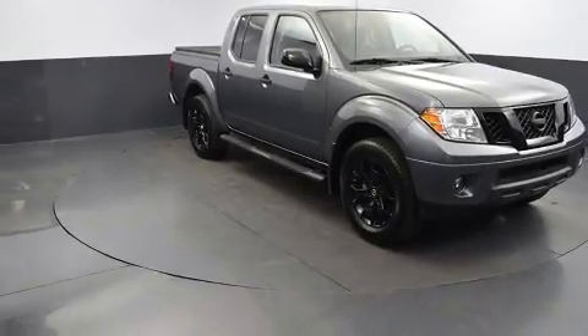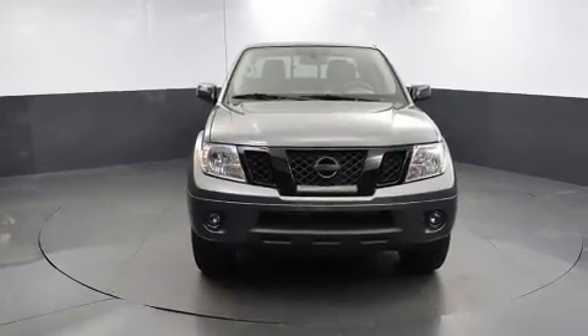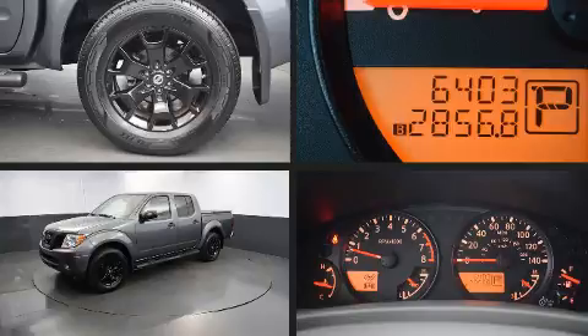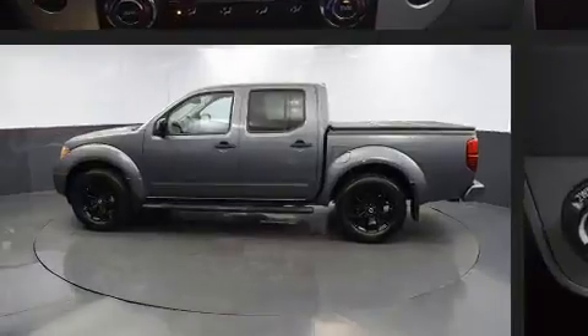It's equipped with tons of terrific amenities, but it won't break your budget. Like heated seats, a tachometer, an automatic dimming rear-view mirror, remote keyless entry, a trailer hitch, a bed liner, and cruise control.